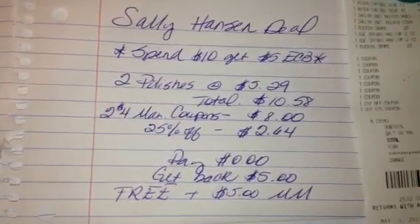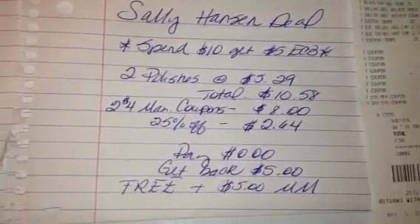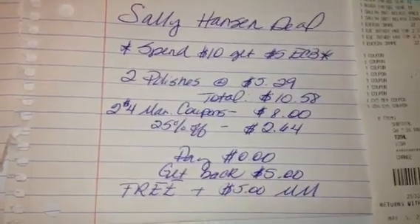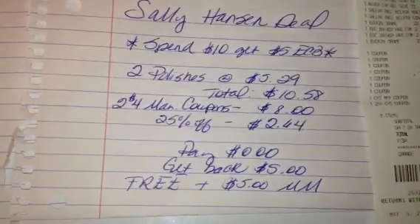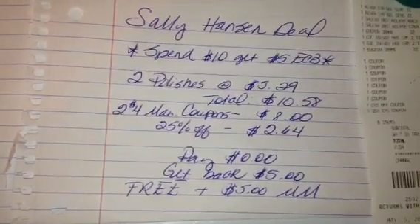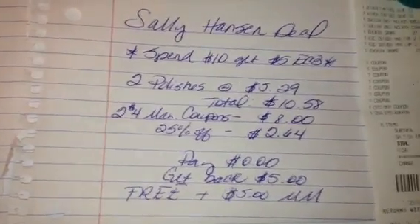If you don't have that 25% off coupon, keep in mind that that is still a Moneymaker. If you pay the $2.64 and get back the $5, you've still come up ahead as far as Extra Bucks are concerned. So if you want to do that deal, don't let not having the 25% discourage you.